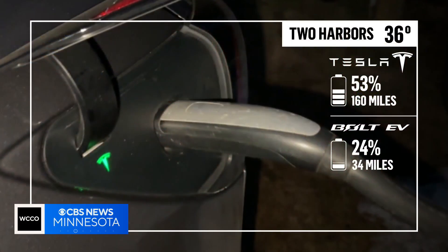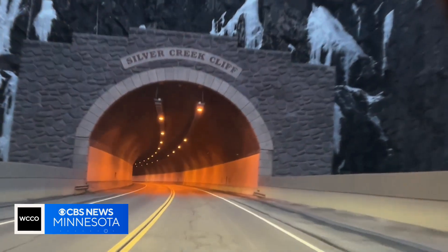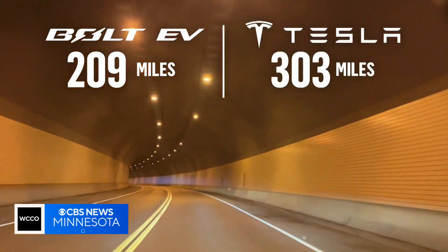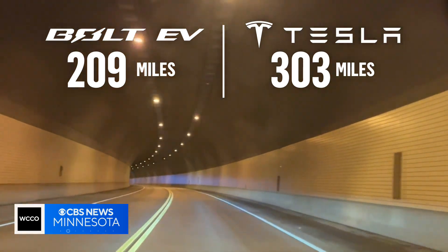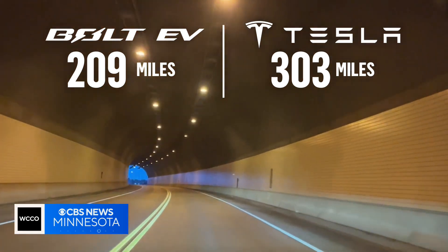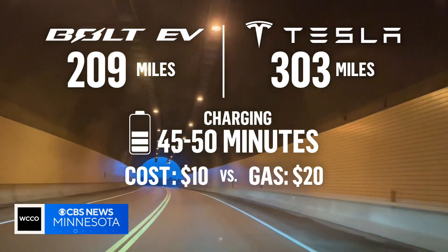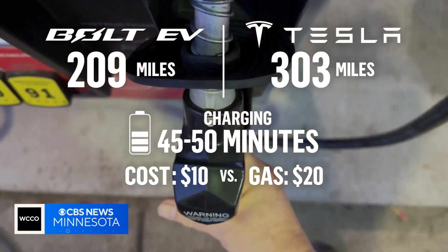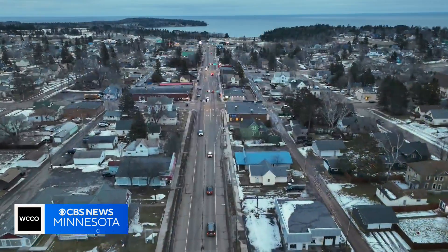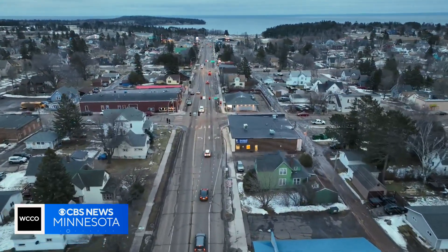In the end, both cars used more battery range than expected. The trip was 191 miles — the Bolt's range is 209 miles, but we wouldn't have made it without stopping. The Tesla's range is 303, so we didn't need to stop, but used more energy than expected. We both stopped for 45 to 50 minutes to charge, costing around $10 each for the trip, while our photojournalist Mike spent 20 bucks on gas. A journey not about the destination, but about the learning curves drivers might encounter when making the switch.